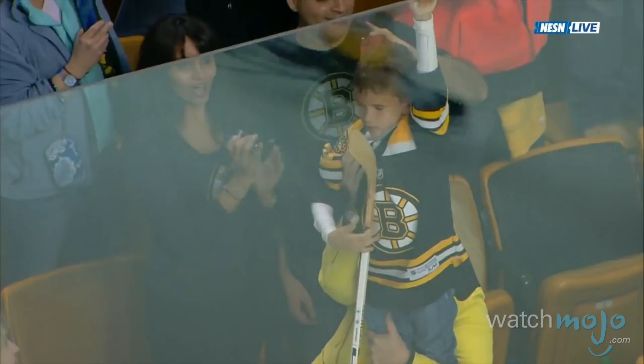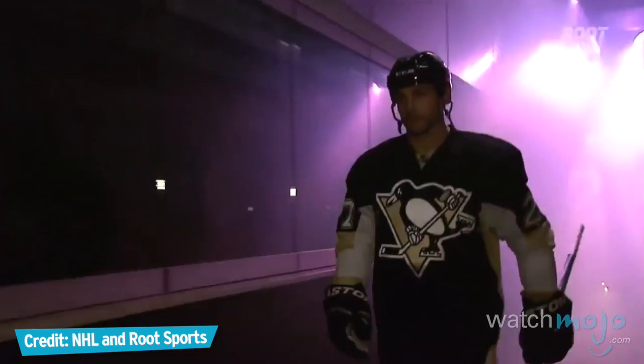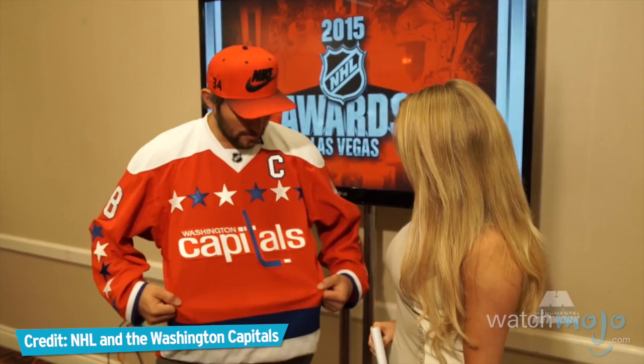The National Hockey League boasts many talented teams, and just as many noteworthy uniforms from across the years. Welcome to WatchMojo.com, and today we're counting down our picks for the top 10 best uniforms in NHL history.